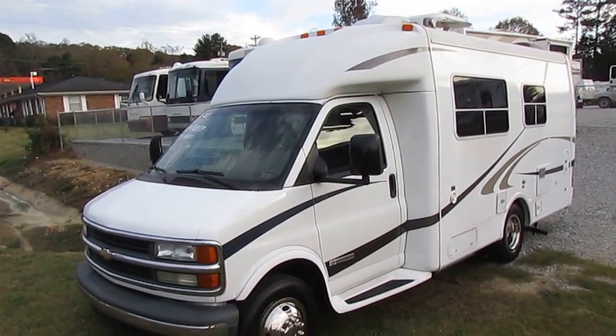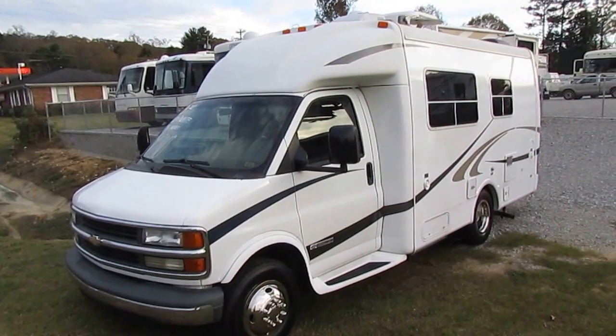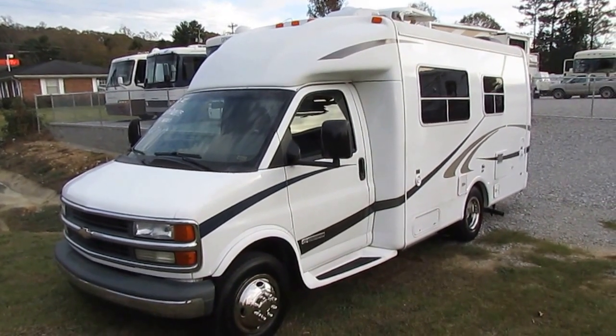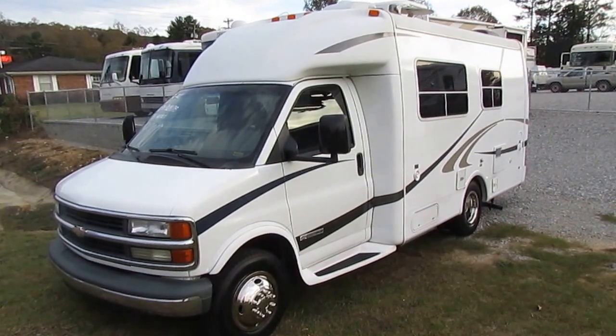Good afternoon folks. Big Bo here with another great Class B Plus motorhome value from Parkway RV Center. Today we're looking at a 2003 Trail Light by R-Vision. This is a small 20-foot Class B Plus motorhome.